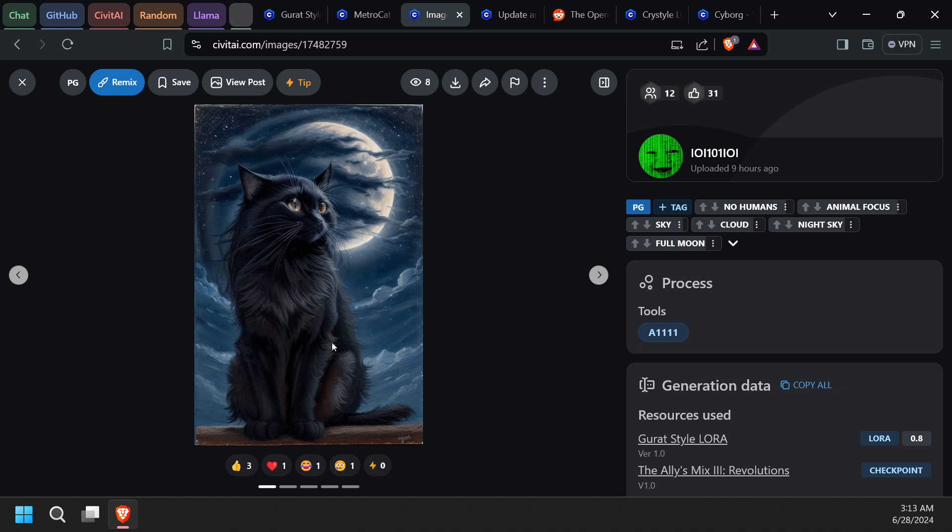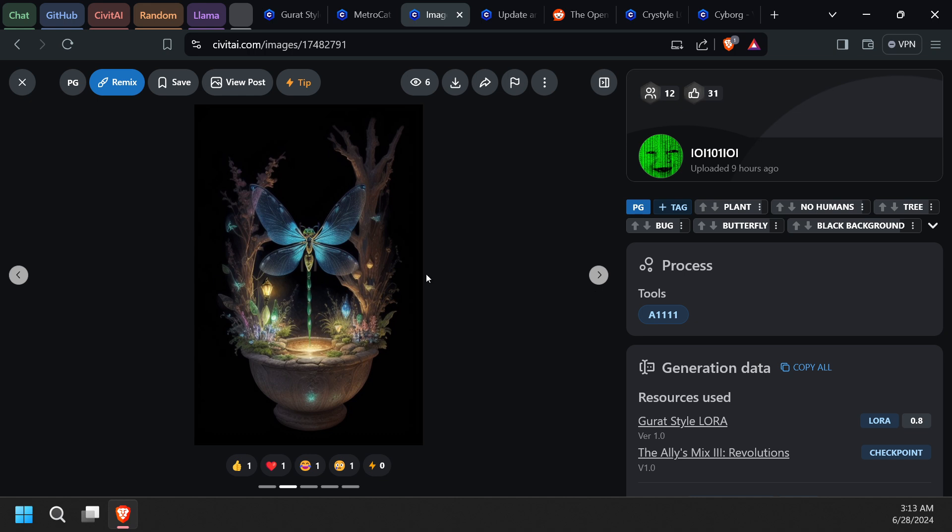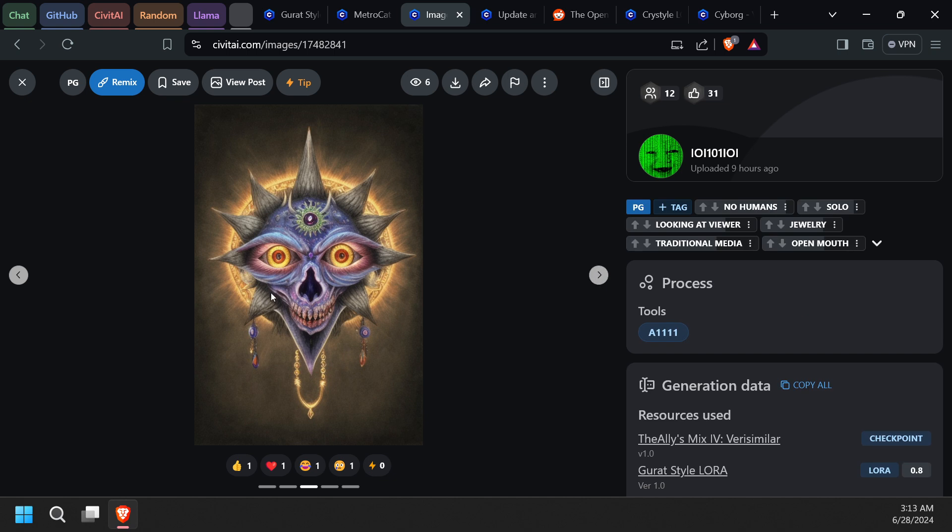I had some good luck with it. I made my cat here — I thought she came out really good, though my cat's ears are a little bigger. I also made the dragonfly here with the pencil colors.